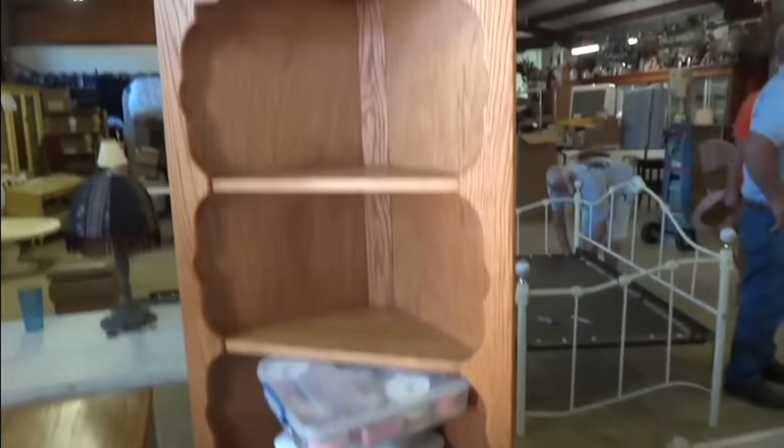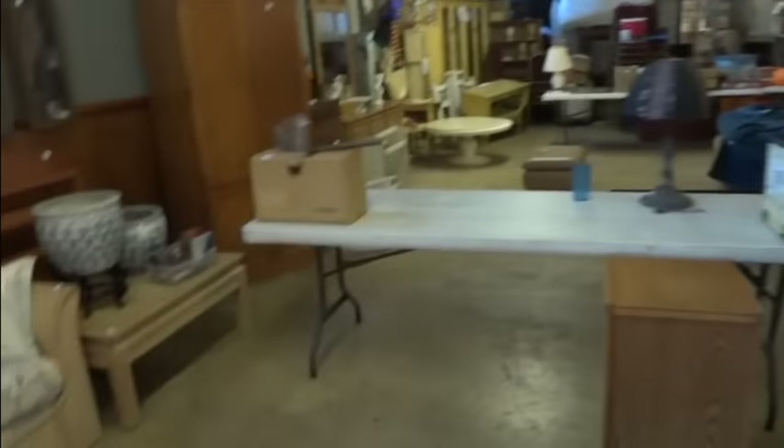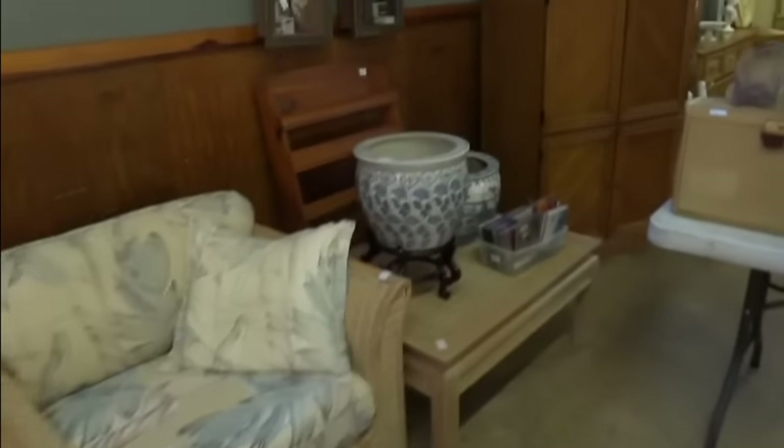You never know what you're going to find here. Nice little oak cone cabinet. Some great things coming out — look at these jardinières. And like I said, wonderful furniture this week. Wonderful furniture. Cute little white rocker.